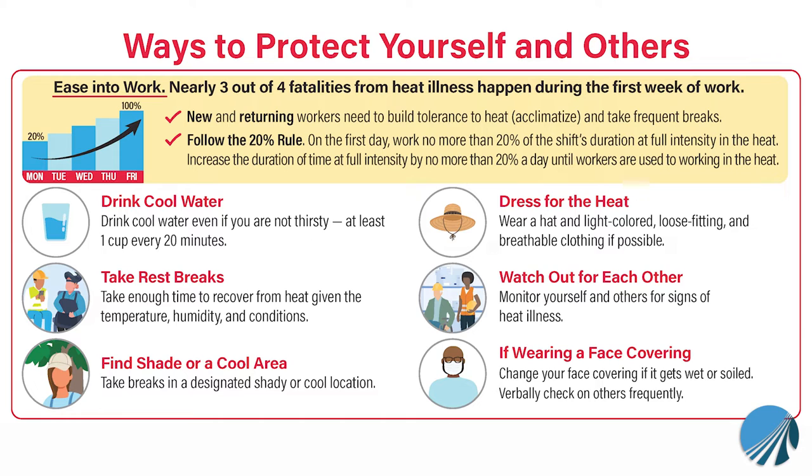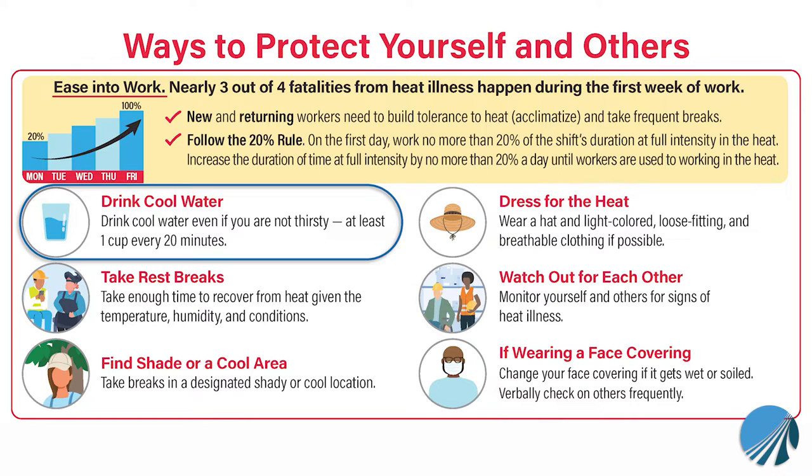OSHA recommends the following steps to prevent heat-related illnesses. First and foremost, we want to make sure you're drinking plenty of water to stay hydrated. They recommend at least one cup every 20 minutes, and remember to drink even if you are not thirsty. Water is generally sufficient for short jobs; however, for longer jobs, drink an electrolyte-containing beverage such as a sports drink. Avoid energy drinks and soft drinks.